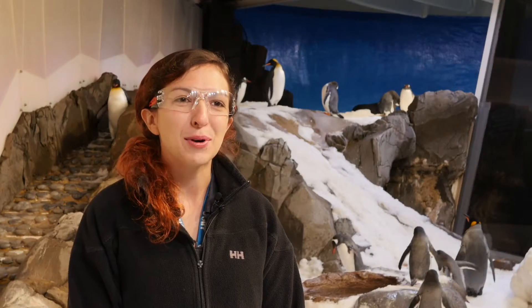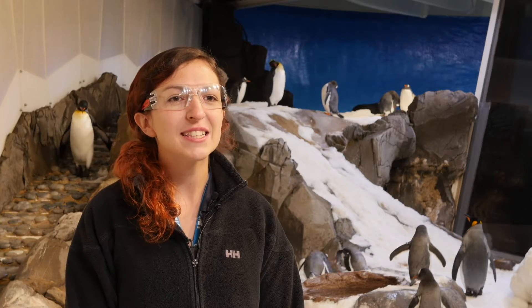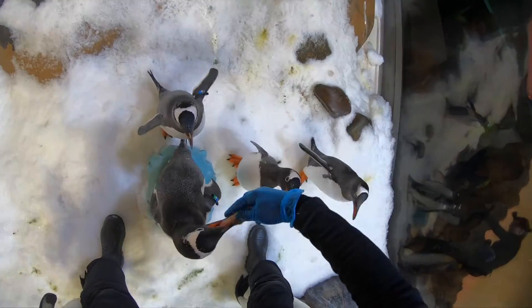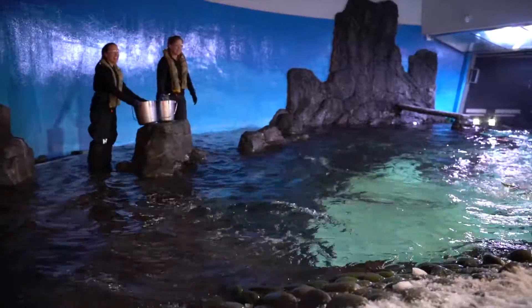Here at Sea Life Melbourne Aquarium we have gentoo penguins and king penguins. King penguins are the second largest species of penguin and gentoos are the third. We feed the penguins several times a day — two hand feeds where we'll hand feed the penguins a fish, and then pool feeds where we throw fish into the pool for the penguins to eat if they want some extra fish.